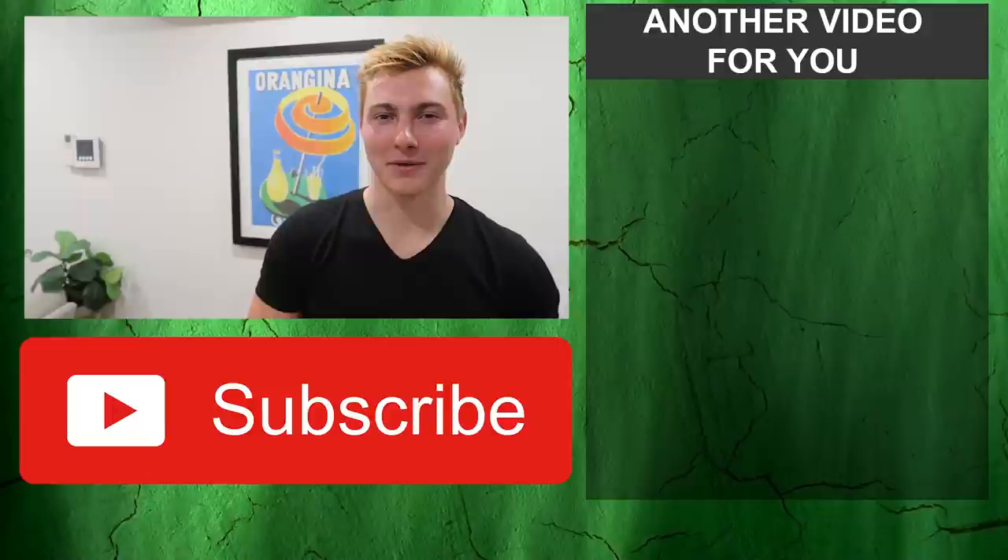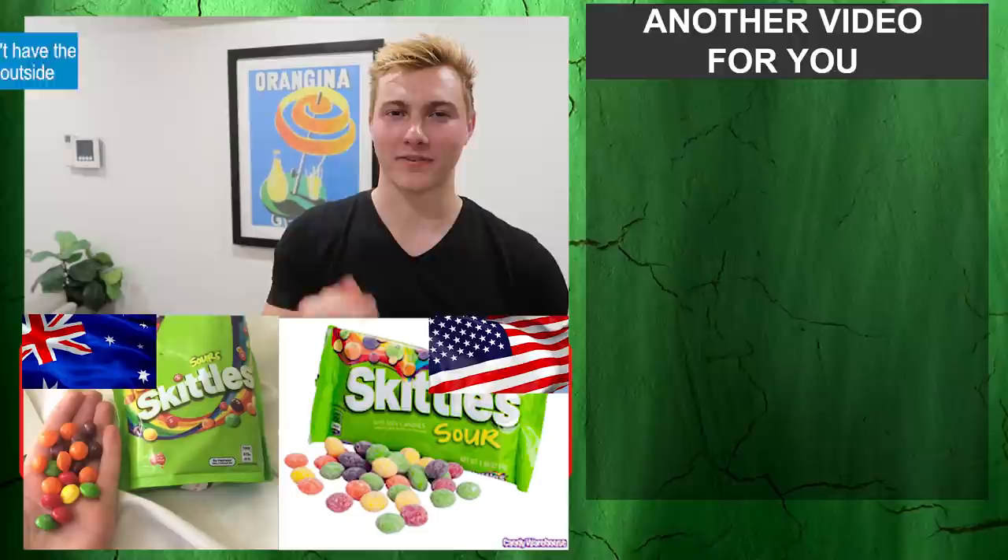Number 99: lamb. Lamb is a really common meat here — in the U.S. it's like chicken, beef, pork, and then everything else way below. Here it's like chicken, beef, pork, lamb — lamb is just as popular as pork. And finally, number 100: sour Skittles here don't have the sour powder on the outside. They put the sourness somehow on the inside. I don't like them as much — I miss the sour white stuff on the outside of our sour Skittles. Thanks for watching everyone, see you later, peace.